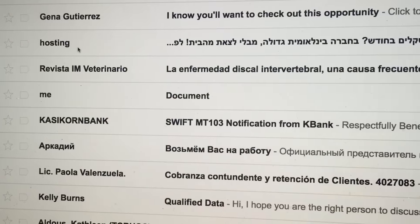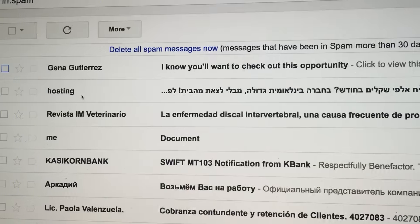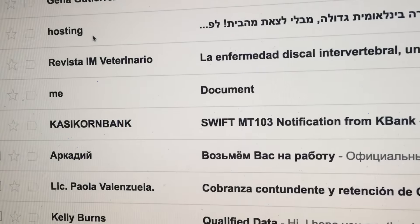If you are on my email list and you haven't been getting my messages, or you want to make sure that you are getting them, go over to the left-hand side where it says 'more.' Go ahead and click 'more,' then hit 'spam' and check for an email from fro@froknowsphoto.com or from Jared Poland.